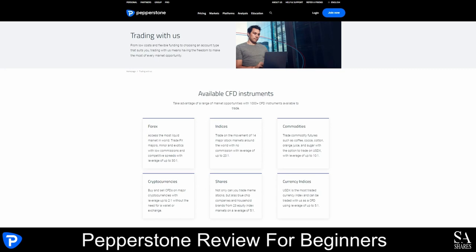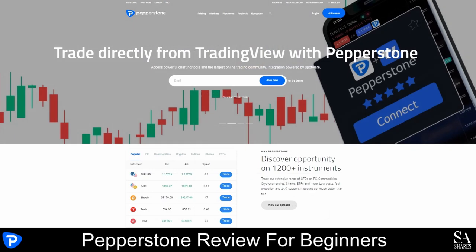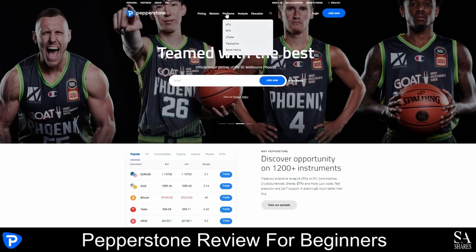The Pepperstone website is easy to navigate and all the important links can be found around the menu bar at the top of the page or right at the bottom of the homepage. You can easily access information about pricing, markets, trading platforms, analysis tools and educational resources directly from the homepage.